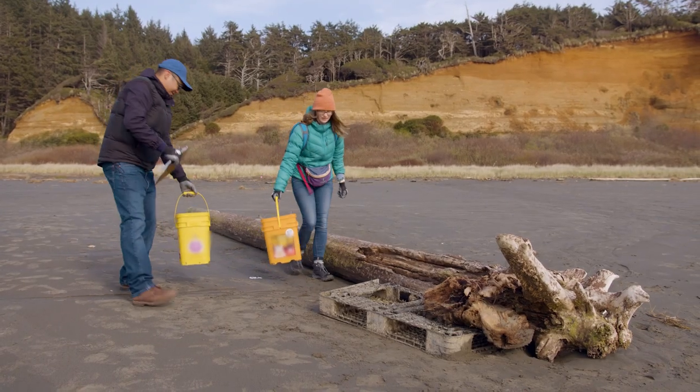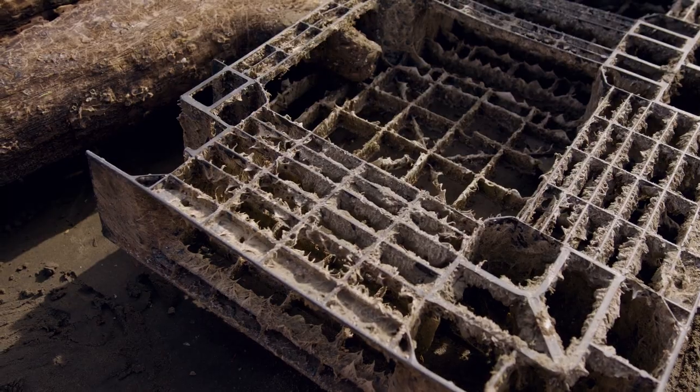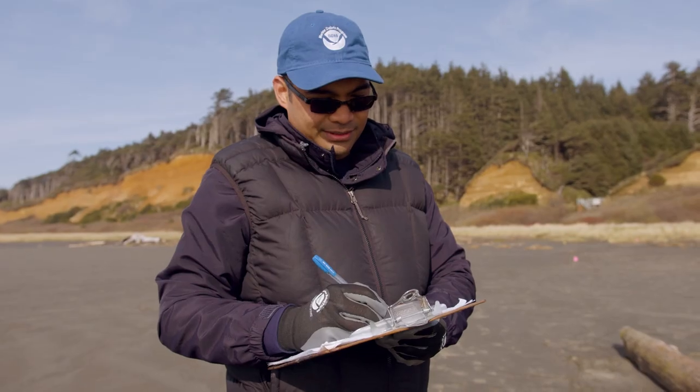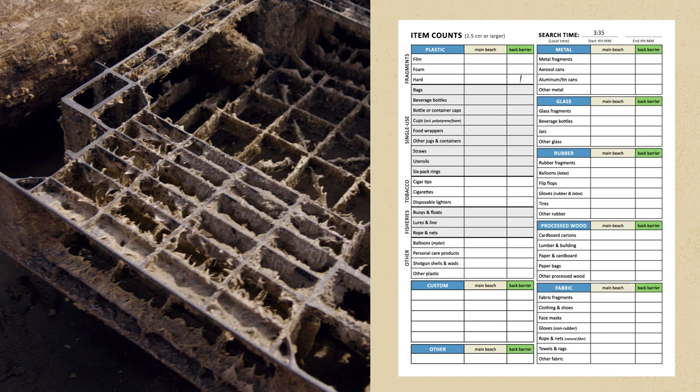A few minutes later, Hilary and Michael find something that they can't quite identify. This one's too big for a bucket, so Hilary takes a picture of it and catalogs it on the spot on her transect survey form. Since it's made out of plastic and doesn't fit into one of the existing plastic categories, Hilary and Michael catalog it as plastic other.